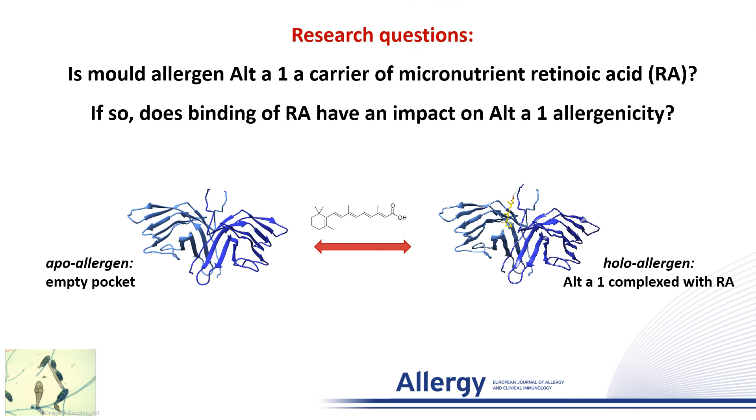We had two main research questions. First of all, is the mold allergen Alt a 1 a carrier of the micronutrient retinoic acid? And secondly, if so, does binding of retinoic acid have an impact on Alt a 1 allergenicity?